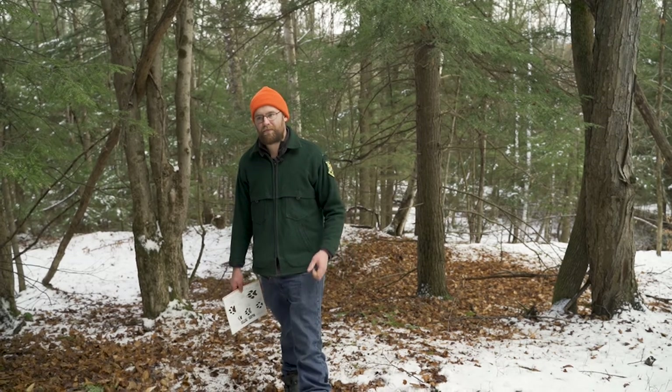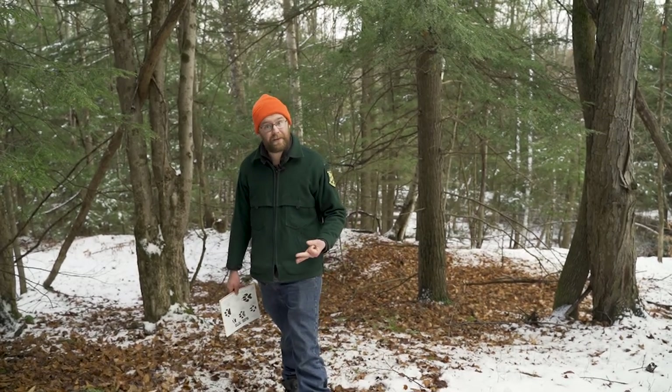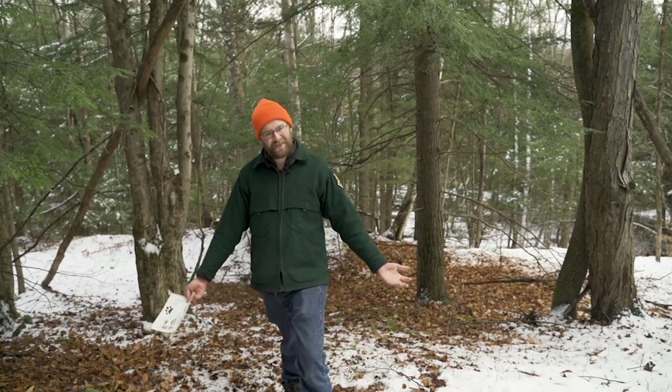Remember to bring a notebook or camera and photograph or sketch what you find. Next episode we're going to be focusing on snowshoe hare.